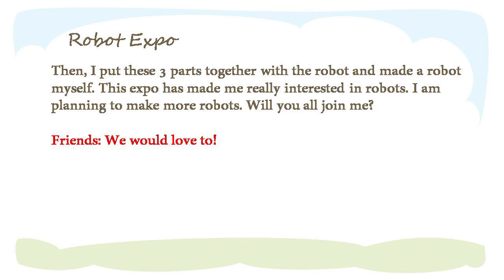Then I put these three parts together and made a robot myself. This expo has made me really interested in robots. I am planning to make more robots.